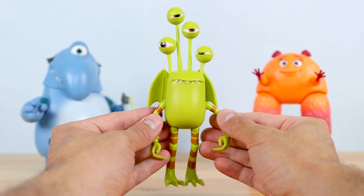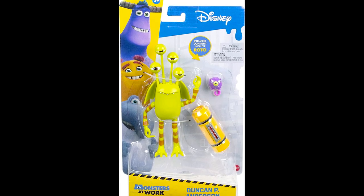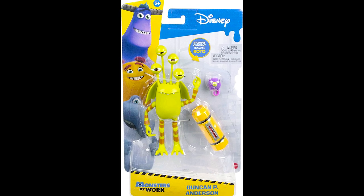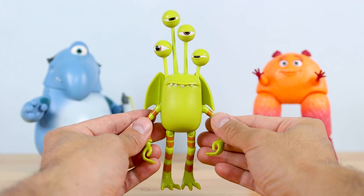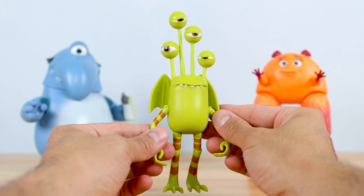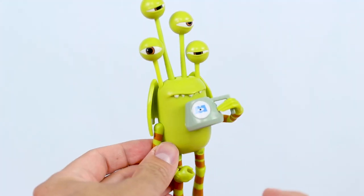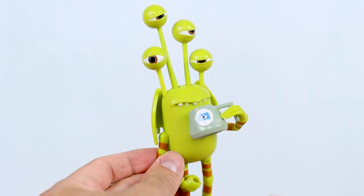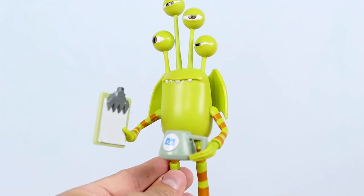Just a heads up — Duncan has also recently been released individually, and he comes with the same Roto and laugh canister accessories that are included here. So if you pick up this Duncan within this set and opt out of the individually carded one, you're not missing out on anything. Duncan looks great holding the mug and even the clipboard — he's the only figure in this set that can actually hold both accessories at the same time.